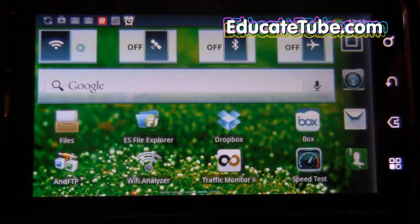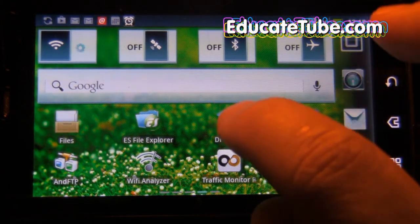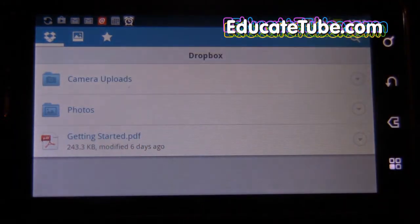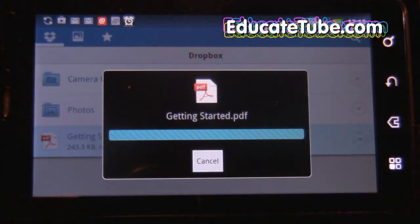If I turn my Wi-Fi off — this is what I mean by FTP even working with a cellular network. If I turn my Wi-Fi off, I cannot, for example, go to my Dropbox and access my file. You can see if I click on that, it takes a long period of time. Even though I can see the file, I can't get it. It takes too long.